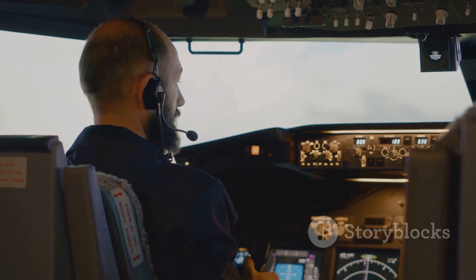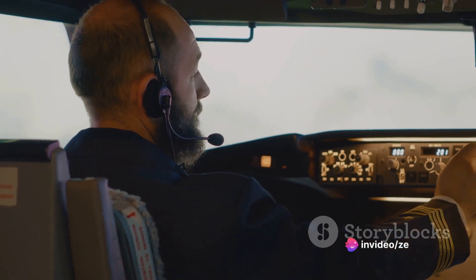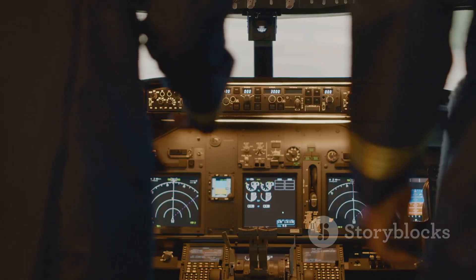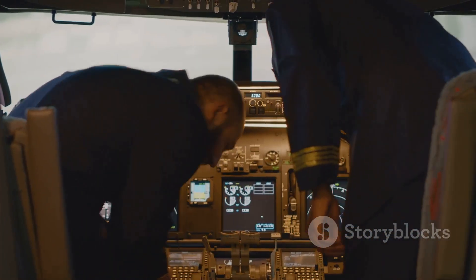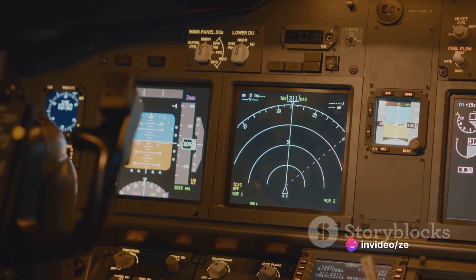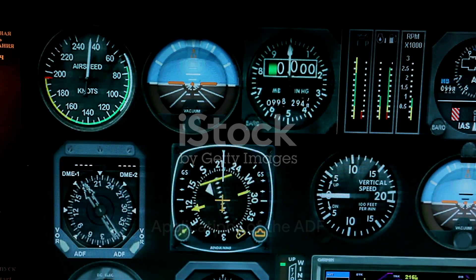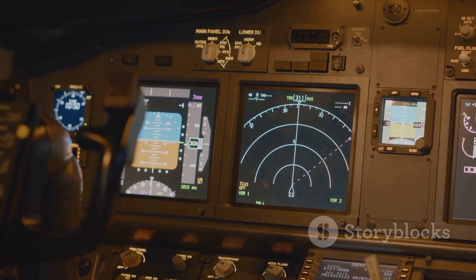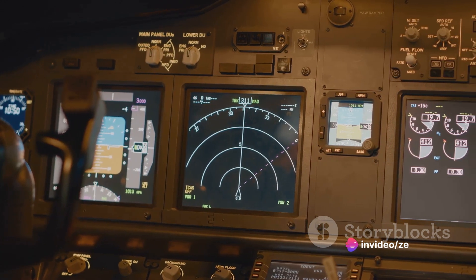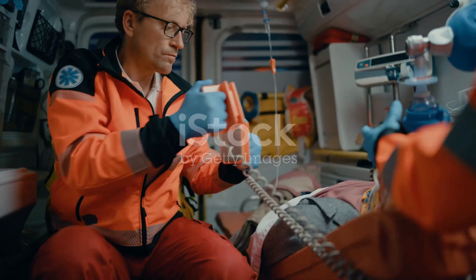If the needle points to the right, then the beacon is to the right. But it's not just about knowing where the beacon is — it's also about knowing where the aircraft is relative to the beacon. This is crucial for navigation, especially in conditions of low visibility or when the pilot can't rely on visual cues from the environment. The ADF is used in a variety of ways in aviation. By tuning into radio stations, the ADF provides pilots with directional information, ensuring they stay on course even when visibility is poor.